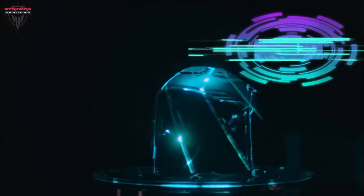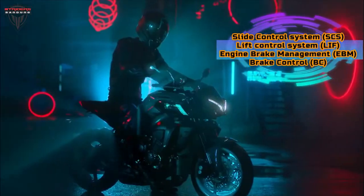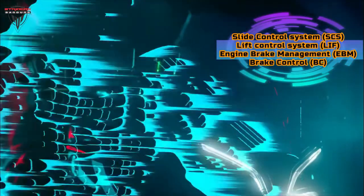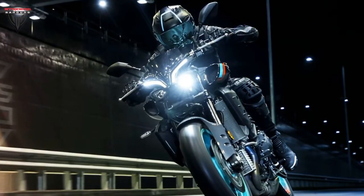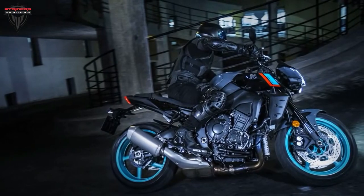On top of this, there's also a new variable speed limiter function allowing you to set a top speed not to exceed, and the quick shifter that used to be an optional extra is now standard on the 2022 MT-10.